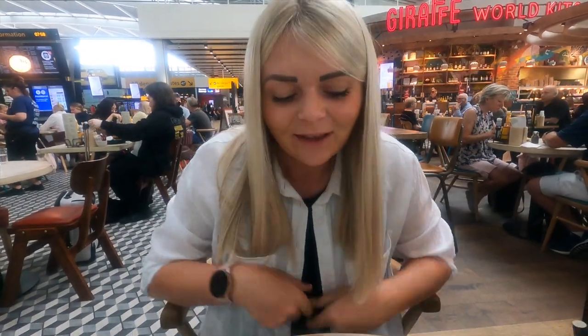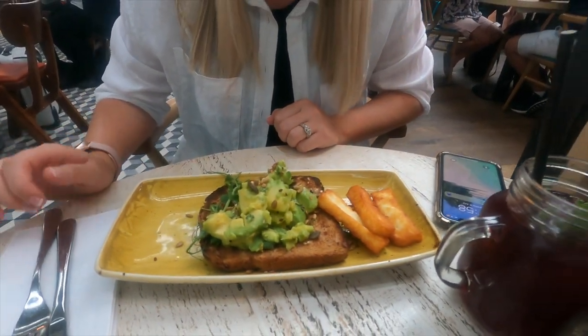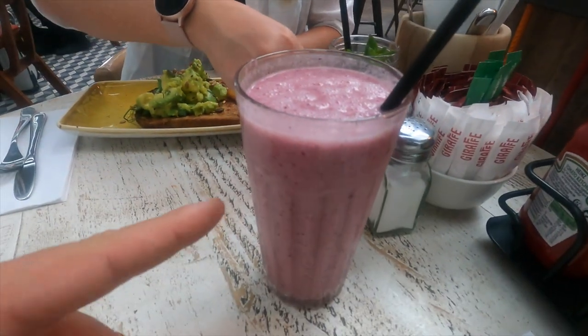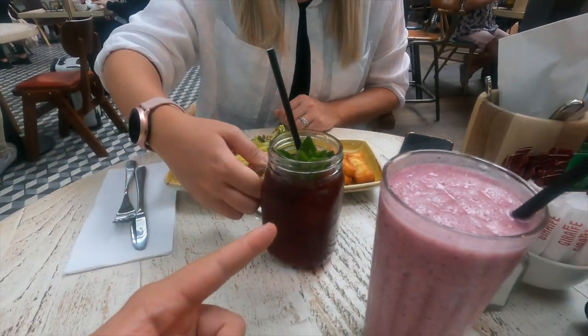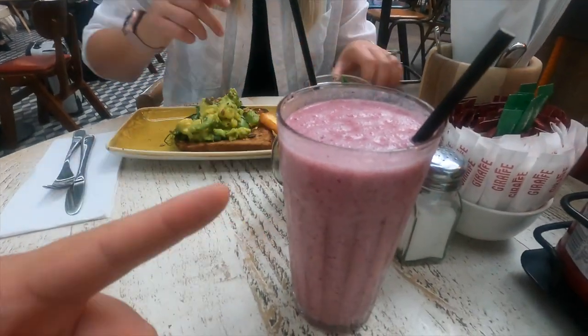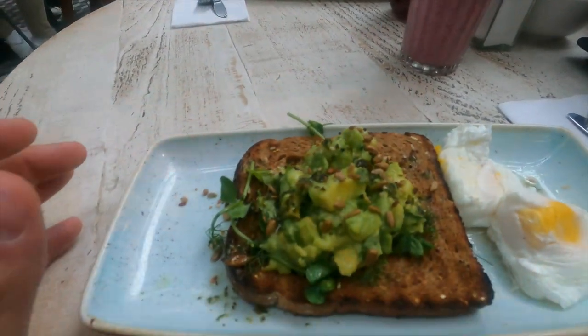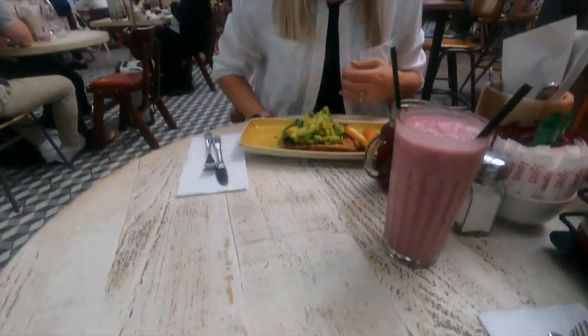I'm so hungry — I haven't eaten since three in the morning. Don't be shy — smashed avocado with poached eggs and toast. Really nice, really good. Ellie's got a pomegranate drink and I've got gluten-free oats with raspberry berries. This is my smashed avocado and poached eggs, and now I've just run a tight ship because we've got half an hour until our gate.